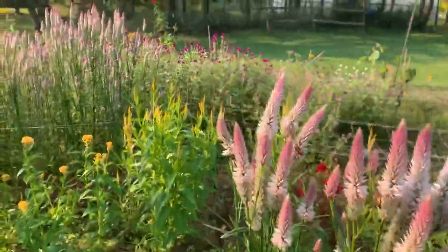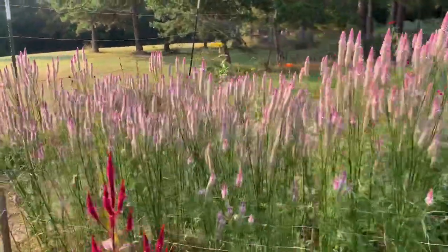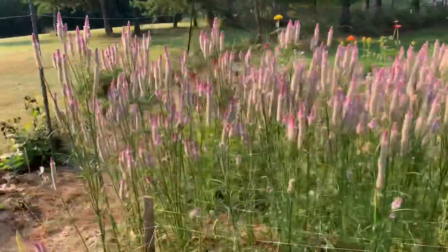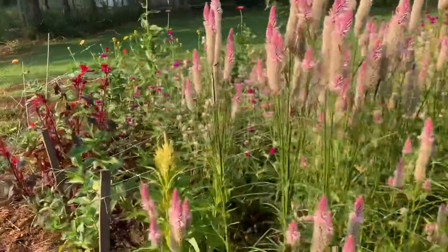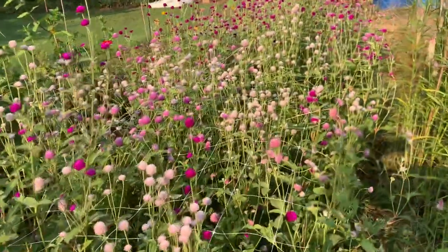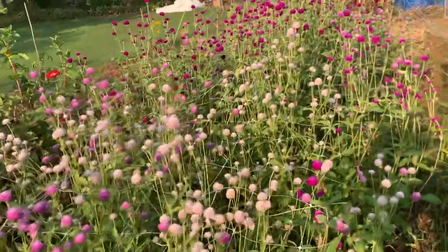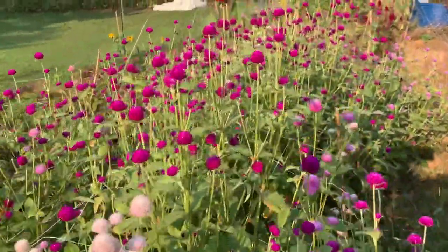I still have a lot here. And this is a globe amaranth — they are very productive too. It's a very pretty color here.